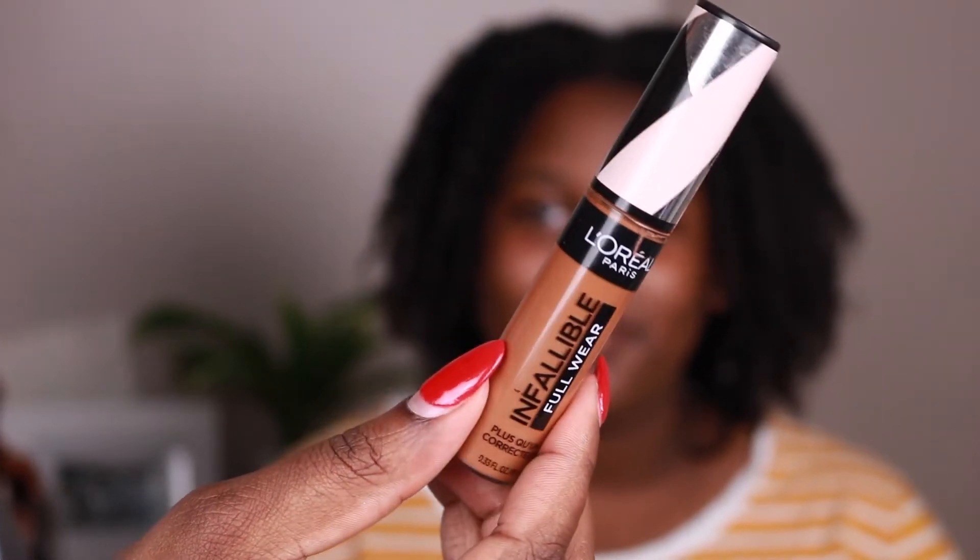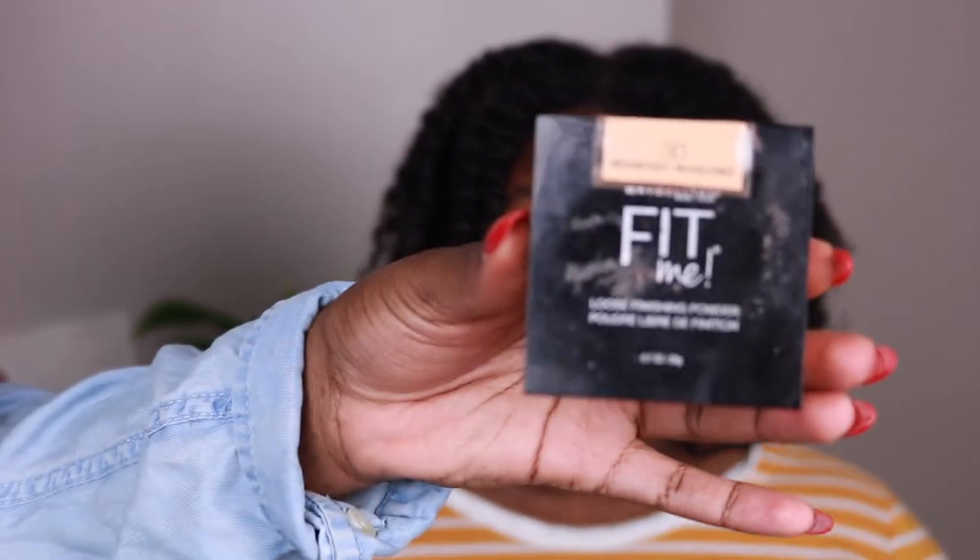Now we're going to go in with concealer. I'm taking the L'Oreal Full Wear concealer in the shade Cocoa — this is pretty close to her skin tone. Since we're not putting foundation on, it's better for the concealer to be closer to her skin tone as we're trying to conceal and highlight. Now that she's concealed, we're going to take the Maybelline Fit Me powder and set all the areas that we highlighted and concealed.